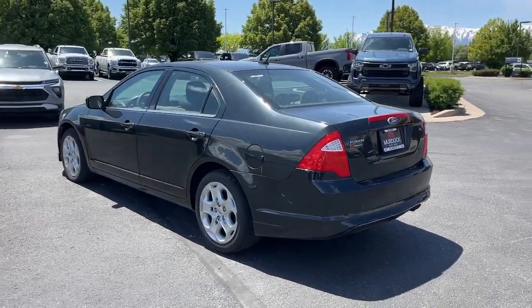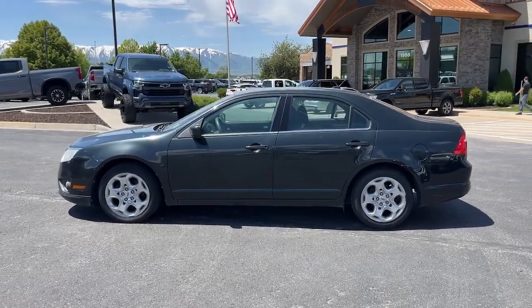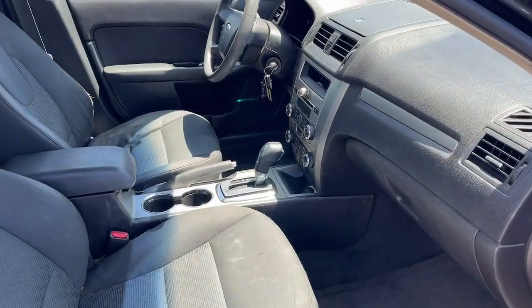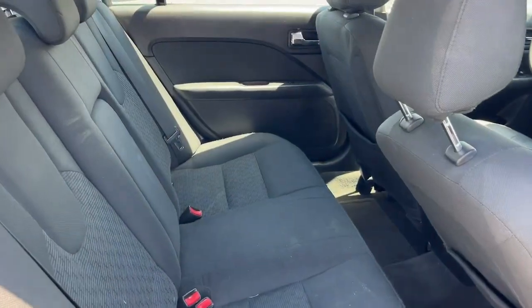The following are some of this vehicle's highlighted options: keyless entry, fog lamps, satellite radio, steering wheel audio controls, alarm, electronic stability control, power driver seat.